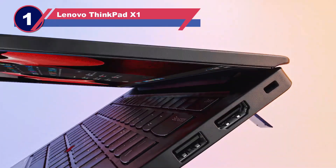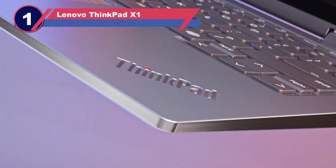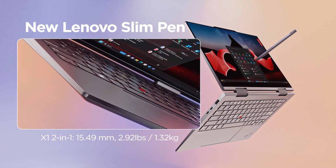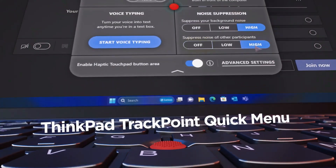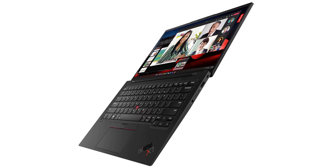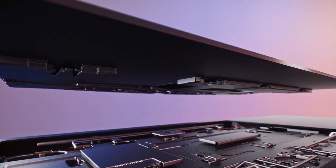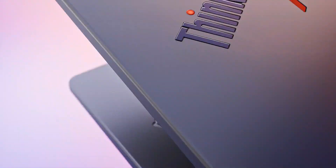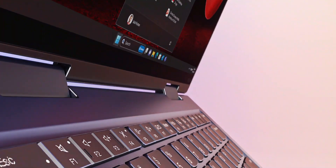Number four: Lenovo ThinkPad X1 Carbon laptop for Adobe Creative Cloud. The Lenovo ThinkPad X1 Carbon stands as a premium powerhouse, perfectly equipped to handle Adobe Creative Cloud and its editing software. Setting it apart from the competition is its robust carbon fiber weave construction ensuring exceptional durability. It features an Intel Core i5-10210U processor, 8 gigabytes of RAM, and a stunning HDR display with a resolution of 2560 by 1440 pixels, delivering outstanding performance for demanding tasks.